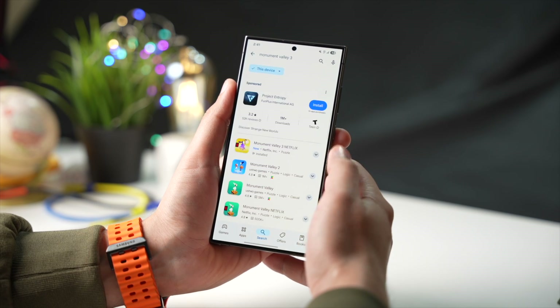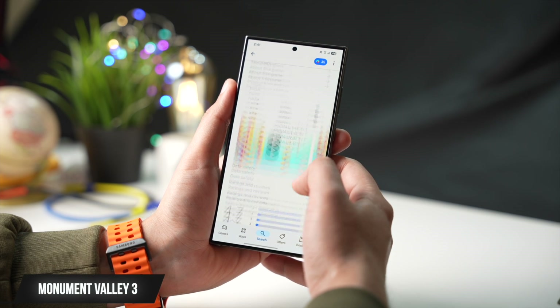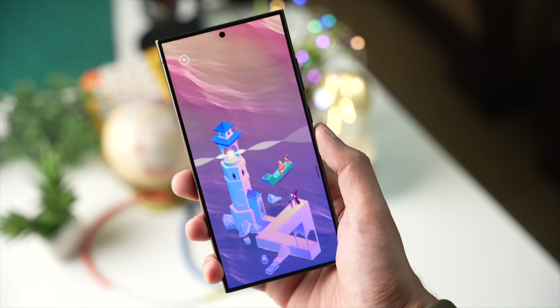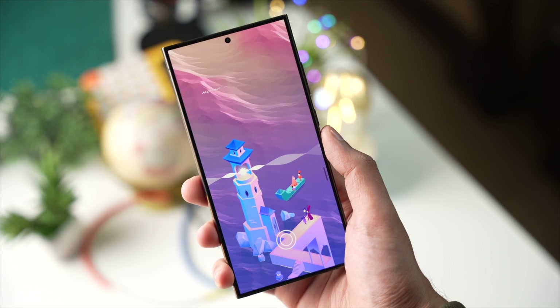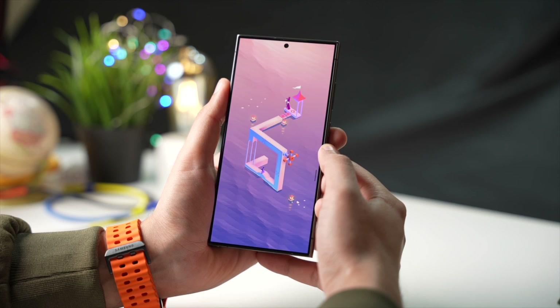The last app for today's episode is a game — Monument Valley 3. This is a very popular game, and the cool part is that it is free to download and play. All you need is an active Netflix account, and that's it. It has some amazing animations and puzzles that are worth checking out.